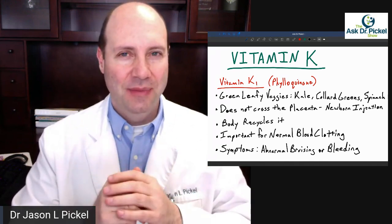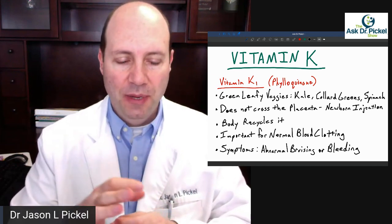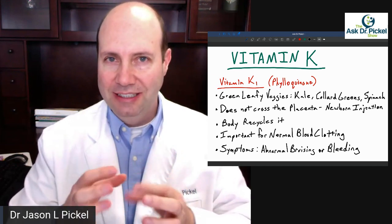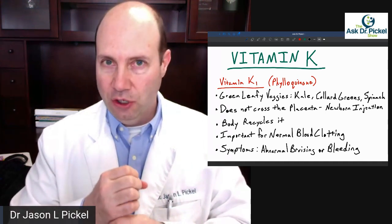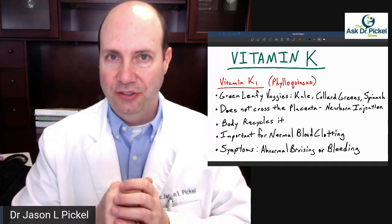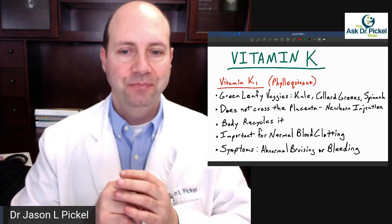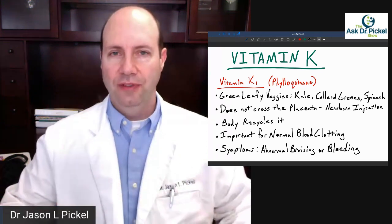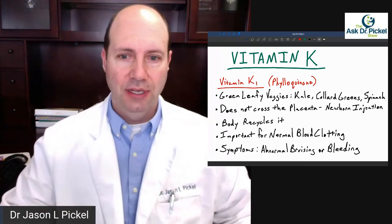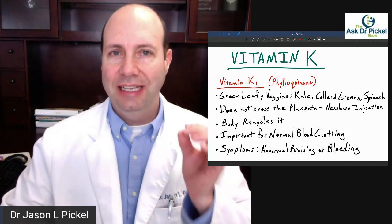Low vitamin K affects not only the manufacture of platelets, which help clot your blood, but also the strength of your capillaries — your blood vessels, the walls of those blood vessels. Vitamin K is very important, and it helps to make these clots and prevent you from bleeding out. So it's very important to get plenty of vitamin K1.